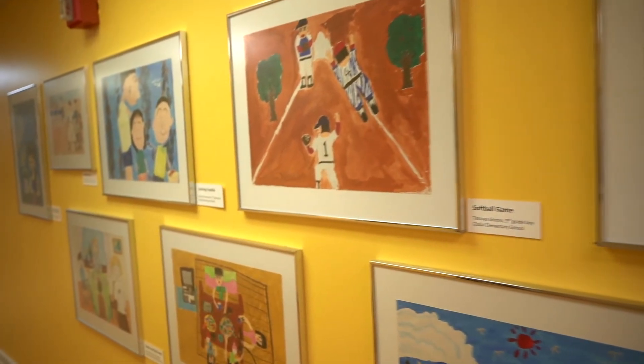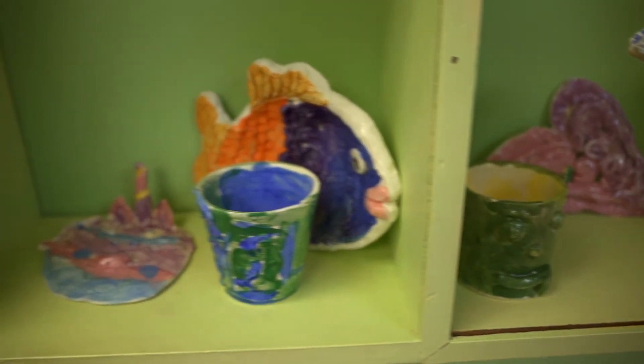Our exhibits cover topics from history and science like our Mars rocket room. We have a healthy living exhibit and we've got art and all kinds of other topics that we cover here as well.